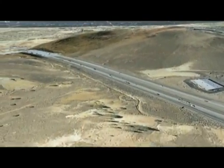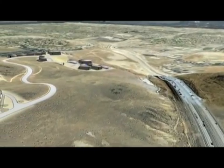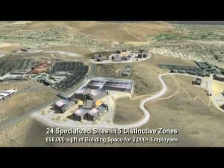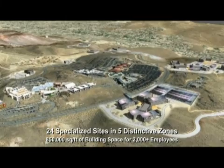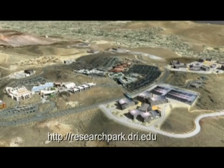In all, the Dandini Research Park has potential for over 24 specialized sites in its five distinctive zones, totaling 850,000 square feet of building space and capacity for over 2,000 single commuter employees. For more information or a tour of the park, please go to our website at researchpark.dri.edu.